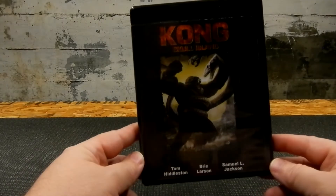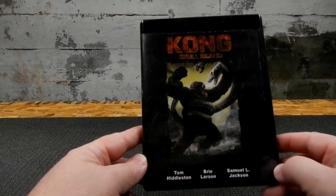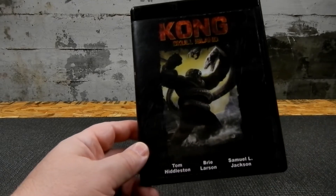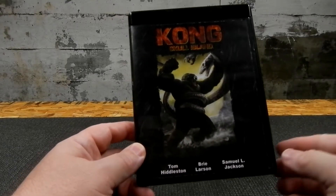And we've got Kong Skull Island. I forget who did the artwork — I just did some searching. I wanted something that would kind of fit with the rest of the set and looked good.